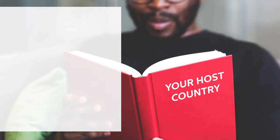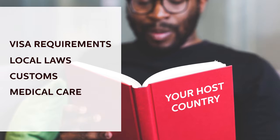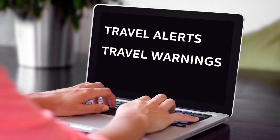Make sure to always communicate with your on-site staff and/or faculty in each country responsible for supporting your safety abroad. One of the best defenses in crisis management is to be informed. Learn about the country, including visa requirements, local laws, customs, and medical care in the countries where you will be. Check for any travel alerts or travel warnings for your destination.